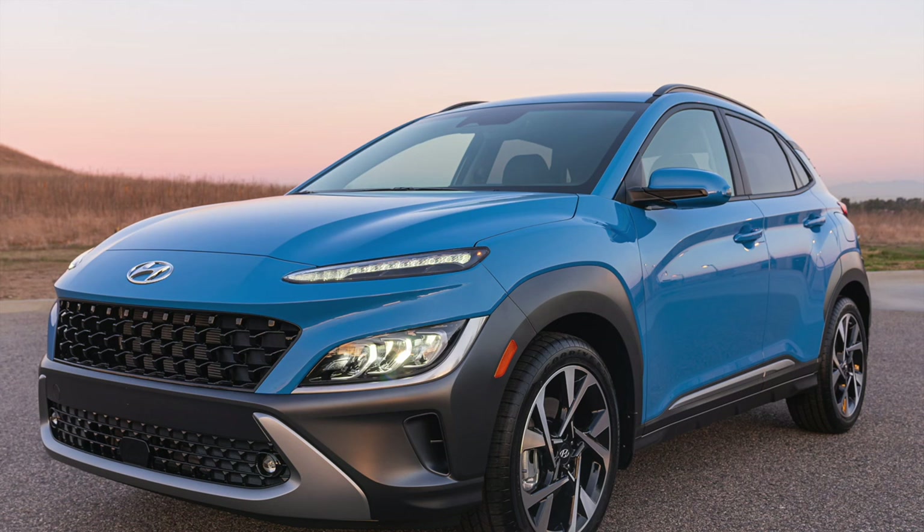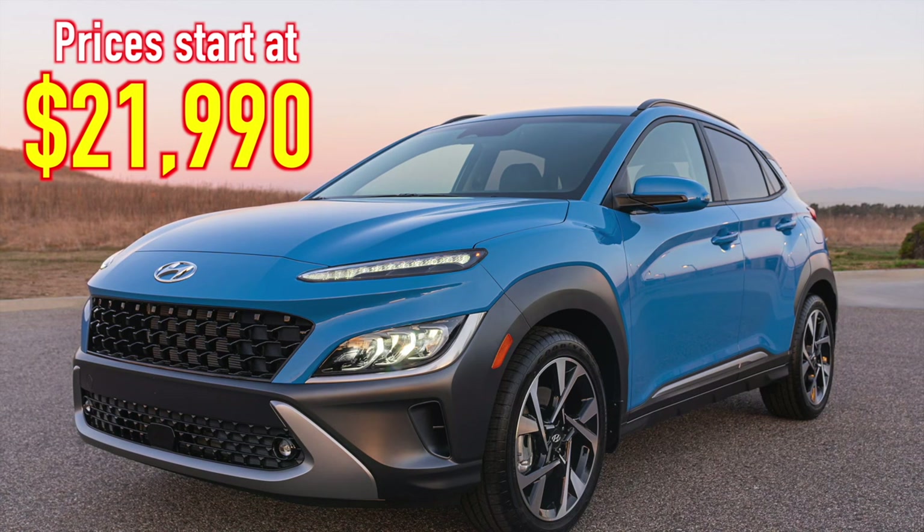Prices for the Hyundai Kona are quite affordable, starting at just $21,990.